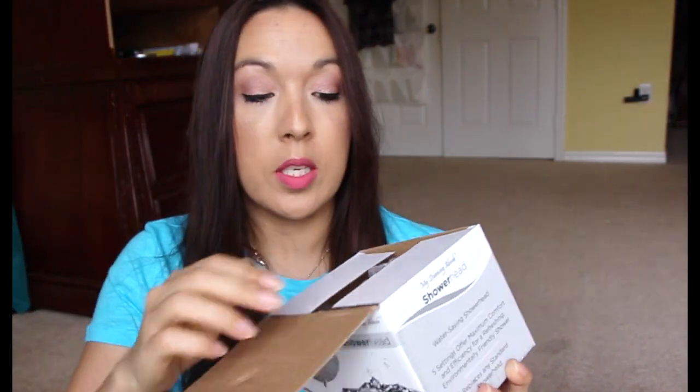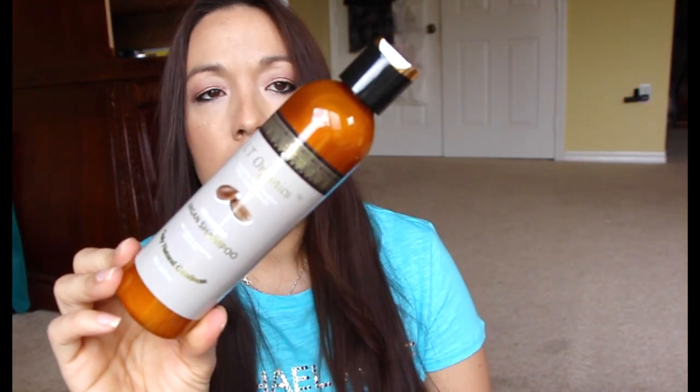Everything else I'll let you know came from Facebook groups or email groups. This one is from a GPT Facebook group and it's a rain shower head. I cannot wait to put it on my shower.